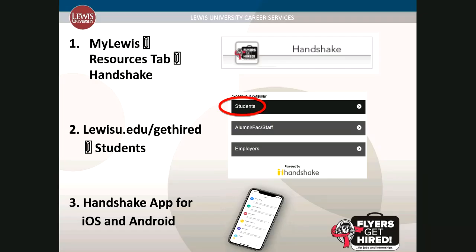There are three ways for you to access your Flyers Get Hired Handshake account. You will log into your MyLewis portal, click on the resources tab, and click on the box that says Handshake. Or you can go to lewisu.edu/get-hired and click on Students. The third option is there is an app for both iOS and Android, so you can have this ready to go on your phone.